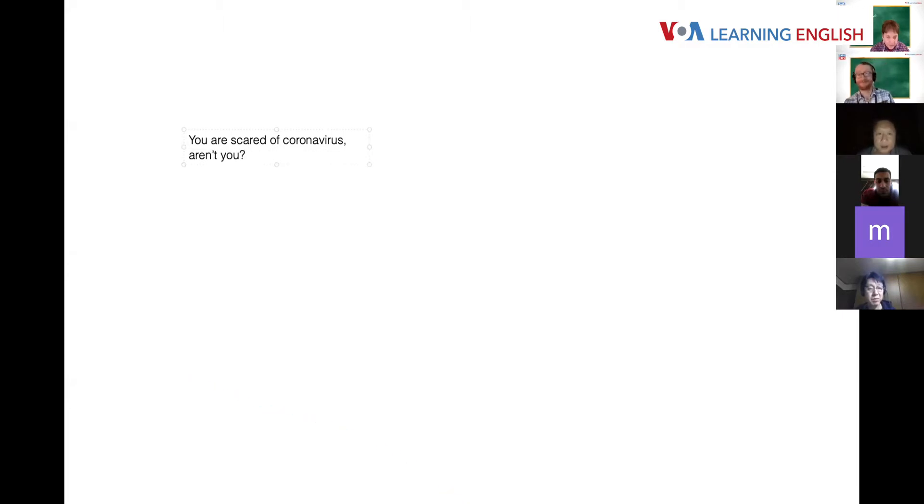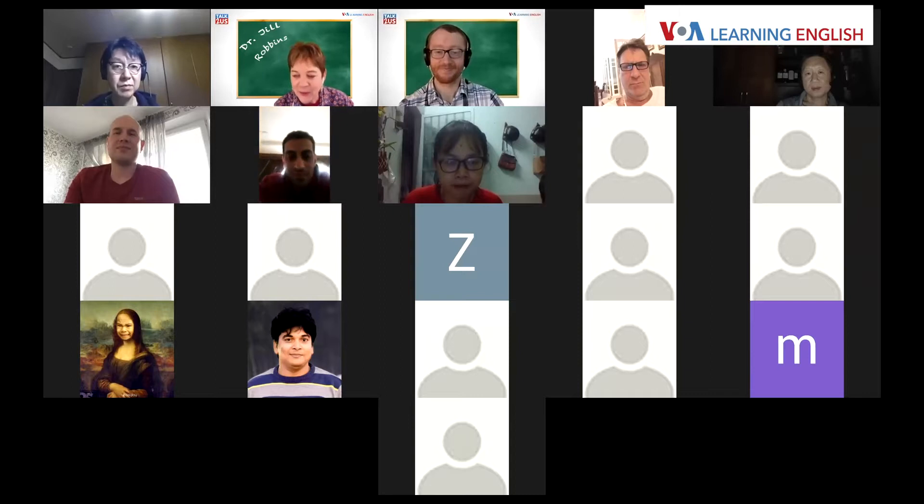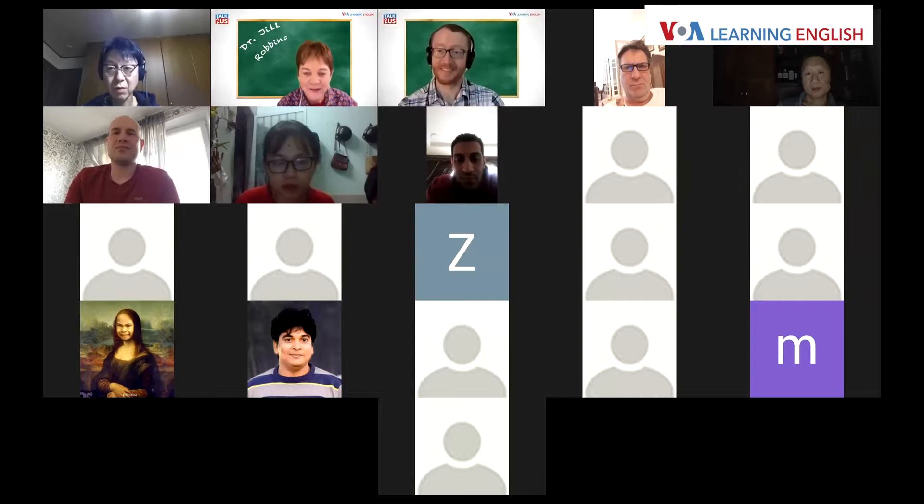That was an excellent question. MC, where are you located? I'm in Germany — originally from Morocco but living in Germany. John notes: the beginning of the tag question is always a statement, not a question form. We make a statement, then add the question after the comma or pause.